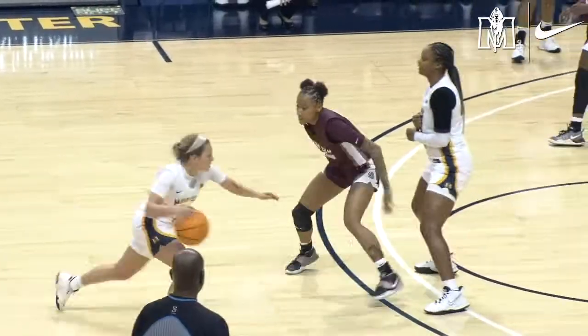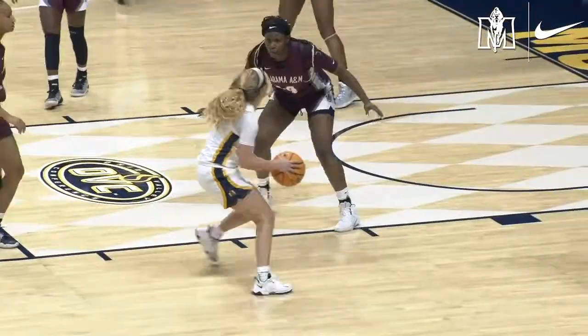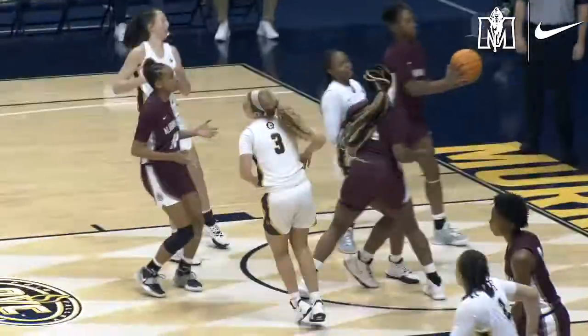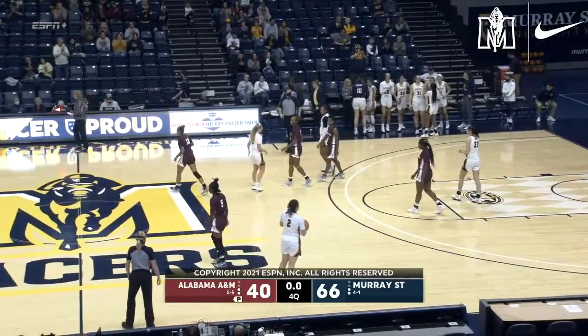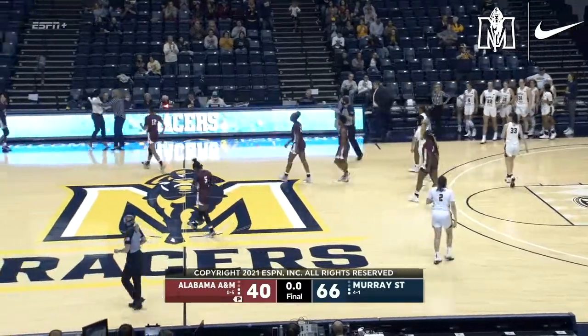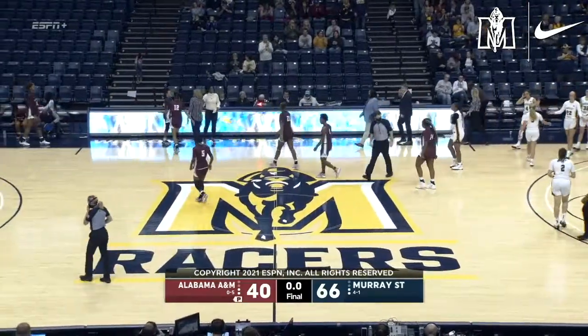Gets a screen from Black, drives right of the lane, mid block, puts the shot up and hits the 10-footer. Having the ball when the horn sounds, it'll be Takaya Howard. And there it is as the Racers pick up a 66 to 40 win.